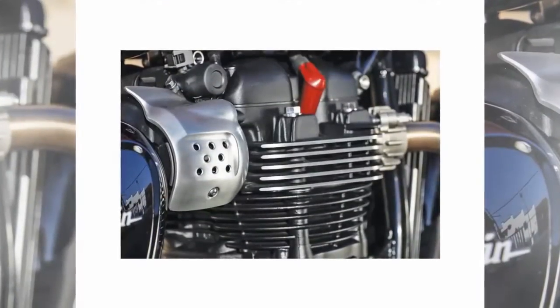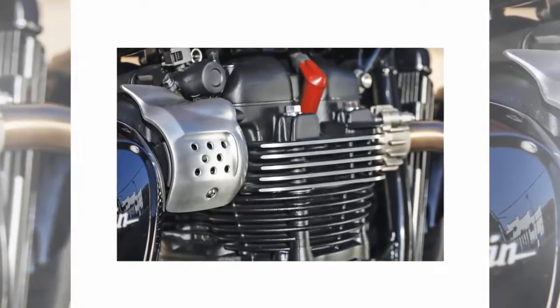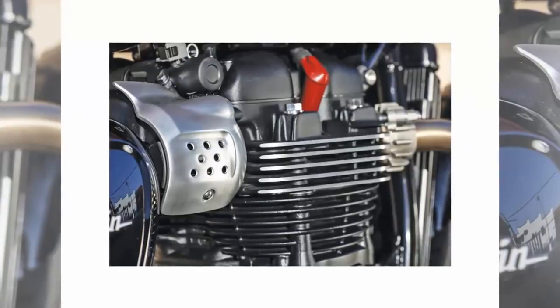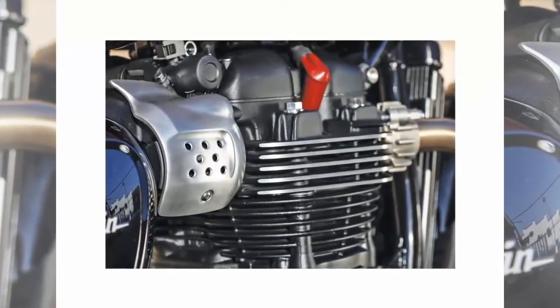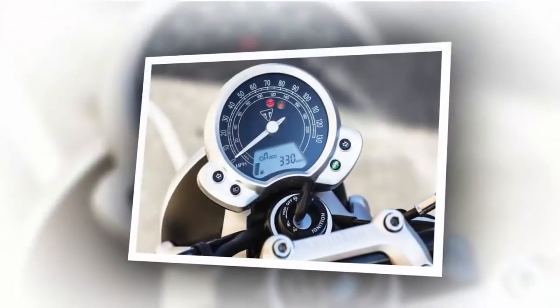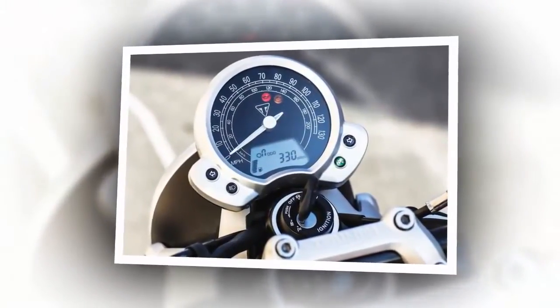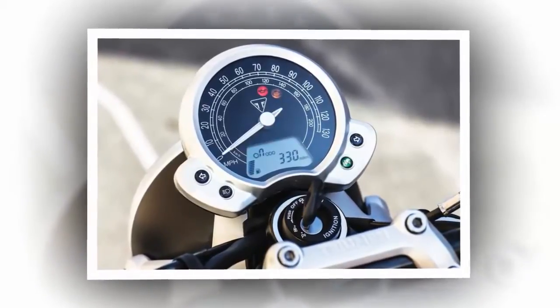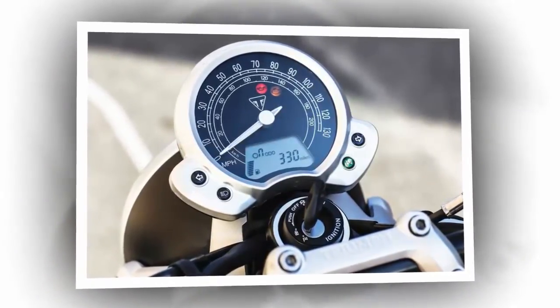The engine's 270-degree crankshaft assures continuance of its signature sound. Fuel efficiency is claimed to have increased to about 60 miles per gallon, so its handsome three-gallon fuel tank offers plenty of range. It retains that deep-booming syncopation from the elegant brushed stainless steel exhaust system that we are so accustomed to.